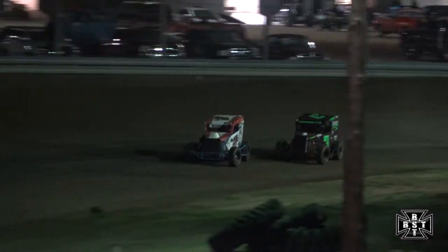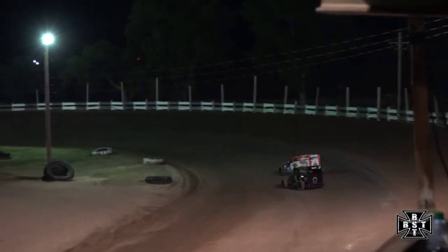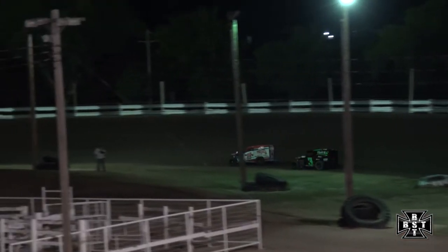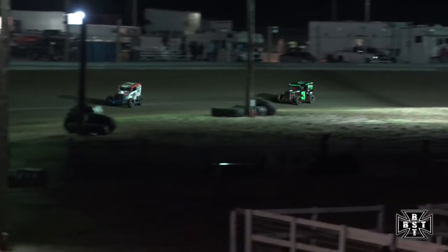Battle for the lead — Haney had a look to the inside, tucks back behind your race leader Devon Breeze as they work down the front straightaway. Haney grabbed that berm on the inside of the racetrack, had to gather that thing back up as it shoved the nose up through corners one and two. He'll settle back in and try to run down Devon Breeze once again.